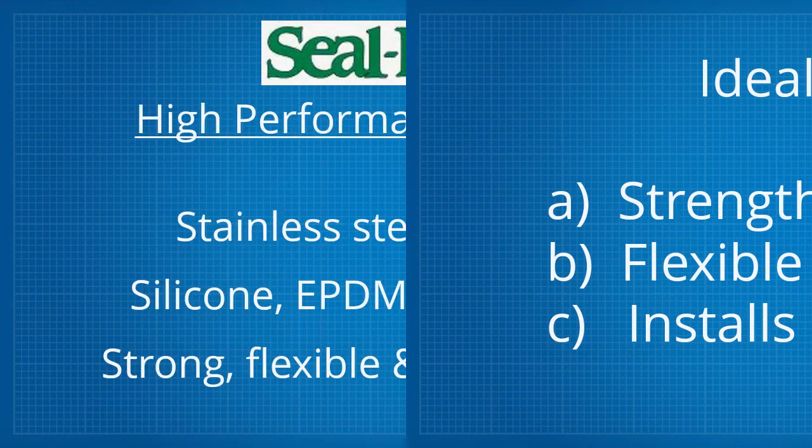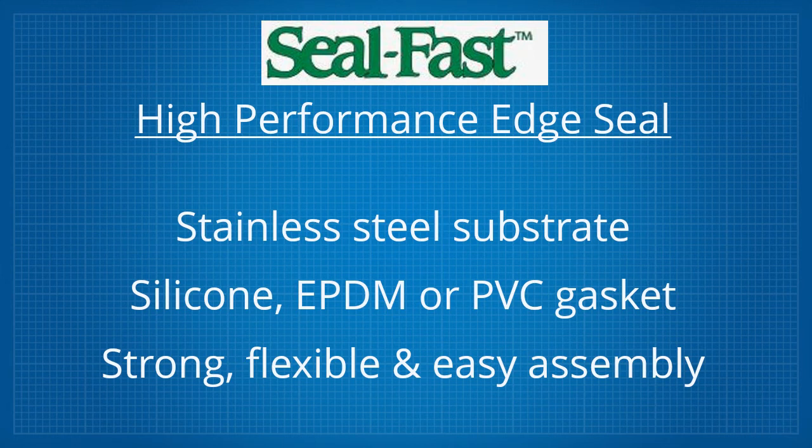Seal Fast Edge Seal meets these needs and is available in a variety of materials, which include a flexible steel or stainless steel substrate with a silicone, EPDM, or PVC gasket. Together, they give the seal intrinsic strength and flexibility with fast, easy assembly.